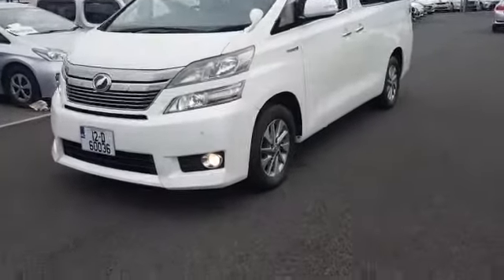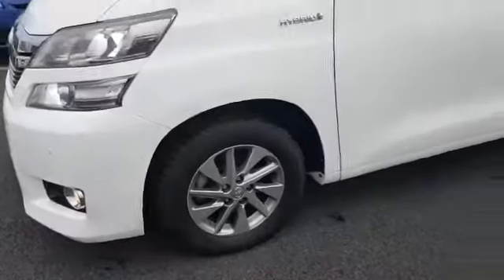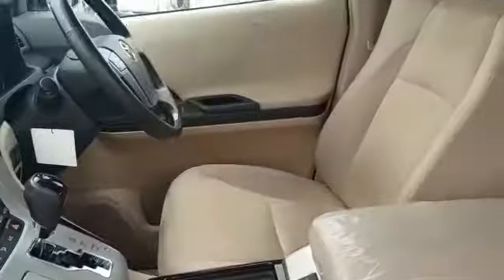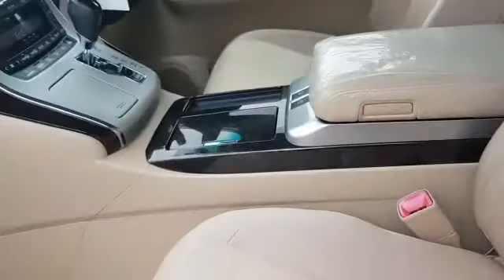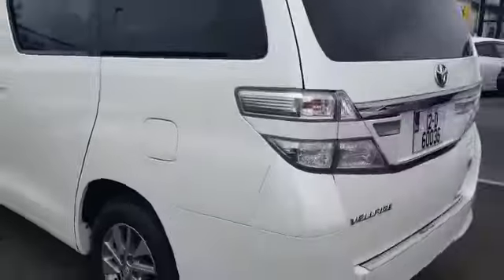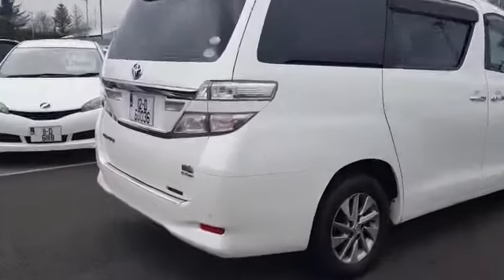Hi guys, it's Stephen here, just going to show you around this 2012 Toyota Vellfire. It's a 7-seater 2.4 hybrid automatic. This one is the luxury spec and has front and rear parking sensors. The car will come with a fresh NCT and a new service. The interior is really nice, very well maintained with plastic protectors on it since new. It's very spacious and this is a four-wheel drive.